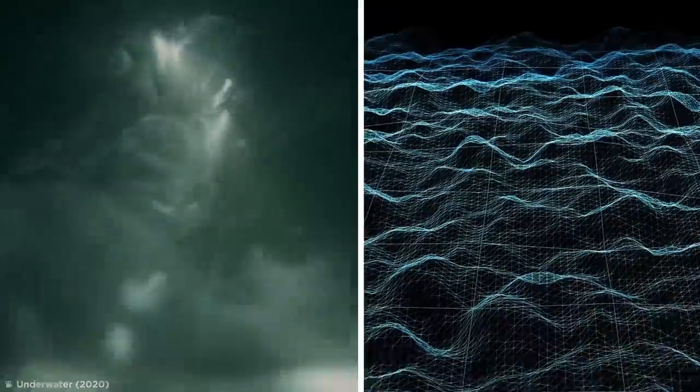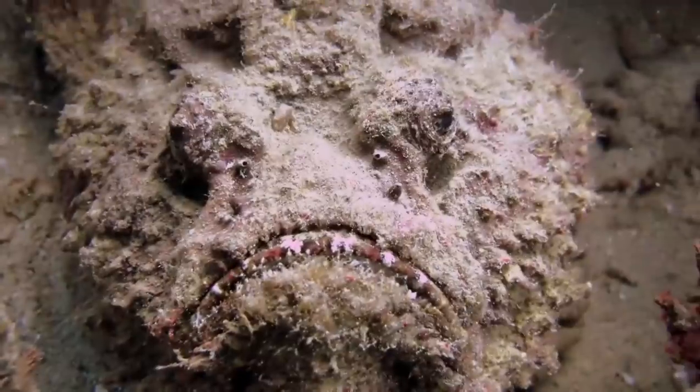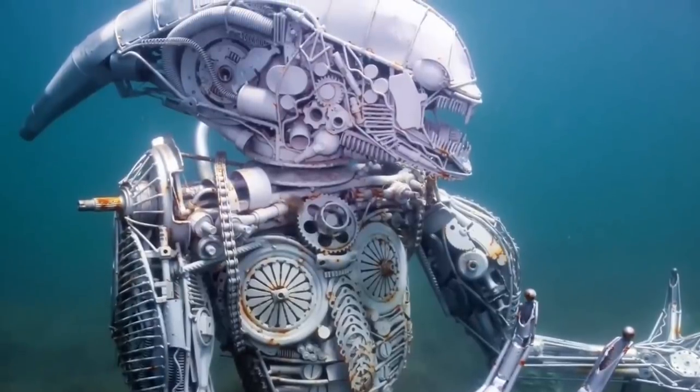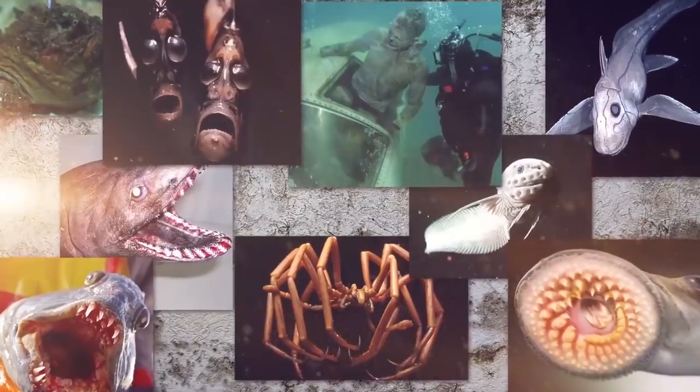Have you ever had a nightmare where you're stranded in the middle of the ocean, unable to see the bottom below? Many people have, but what terrors really await in that eerie dark expanse that reaches depths of almost seven miles at its deepest? From hideous creatures that boggle the mind to sculptures shrouded in mystery, let's take a look at some of the most terrifying things found in the deep sea.